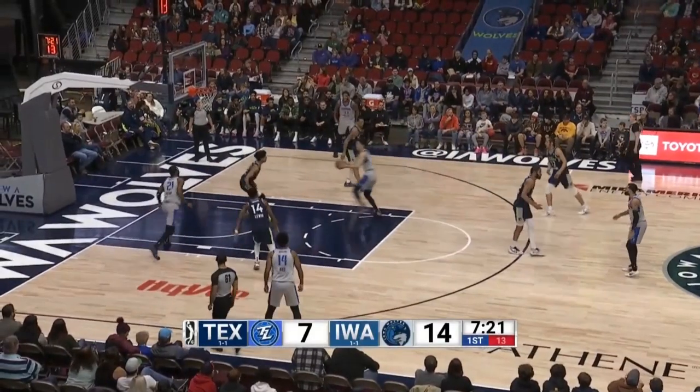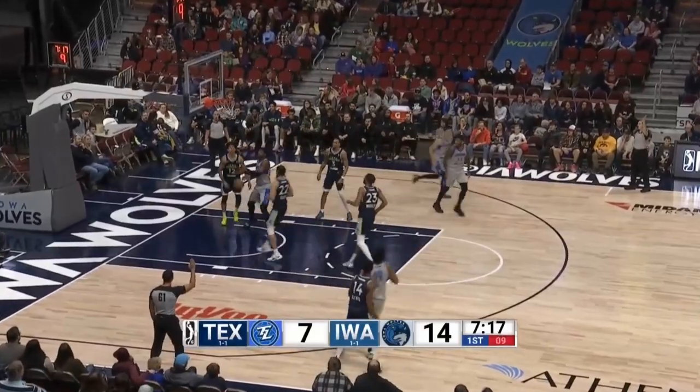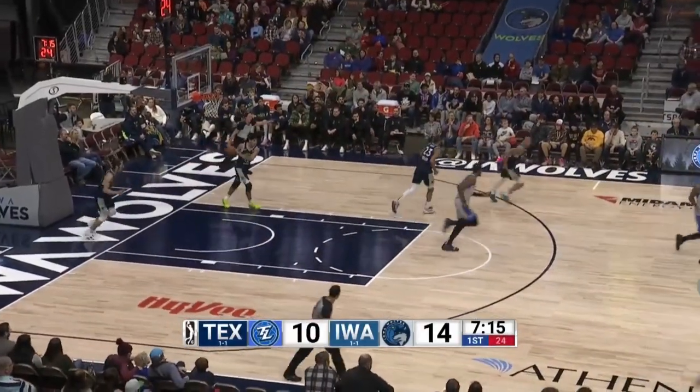Here's Bhabha. Good first step. Now skips it to the left side. Three is up and good this time by Tyler Hall.